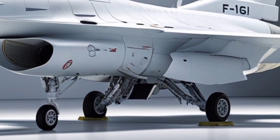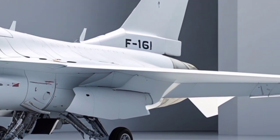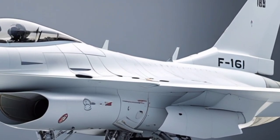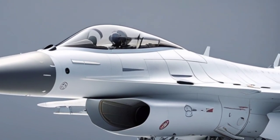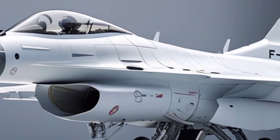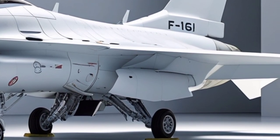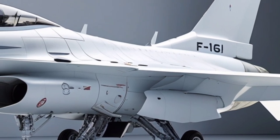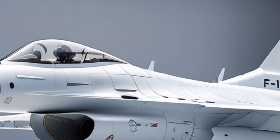Despite being based on a legacy platform, the 2026 F-16I SUFA demonstrates how intelligent upgrades, localized technology integration, and mission-focused design can transform a proven fighter into a highly capable modern combat aircraft. It stands as a testament to Israel's ability to adapt existing platforms to meet unique strategic and operational requirements, making the SUFA not just an upgraded F-16, but a distinct and highly specialized strike fighter optimized for modern warfare.